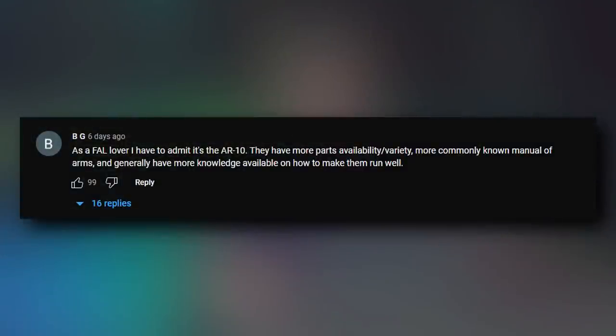Let's get into some comments. I'm sorting by top comments because if someone gave a comment a thumbs-up, that must mean they agree. The top comment from BGST says: as an FAL lover, I have to admit it's the AR-10 — more parts availability and variety, more commonly known manual of arms, and generally more knowledge available on how to make them run well. That got 101 upvotes with 17 replies.